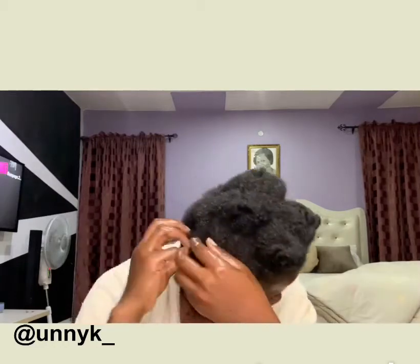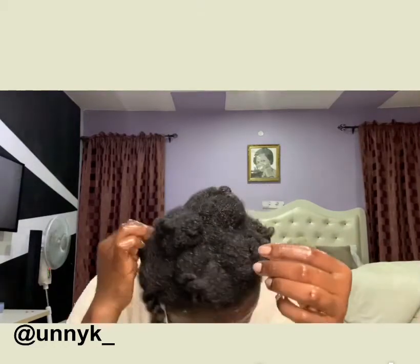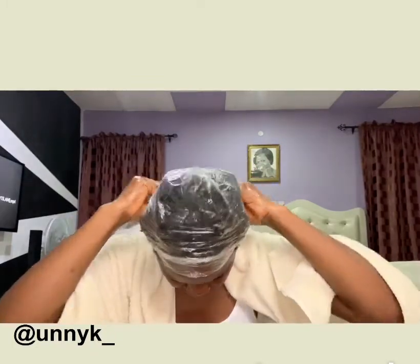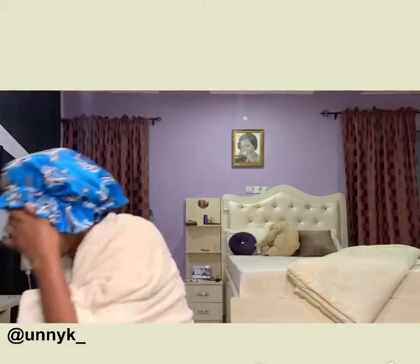I'm done applying it. I'll just massage it once again, tuck the hair in, and tie it up. I have finished applying it on my hair, so I'm going to leave it on for about three to four hours before washing it off. I like doing it on a day that I'm not going out — once I'm done applying it, I can do other things around the house, and when I'm through, I can wash it off.